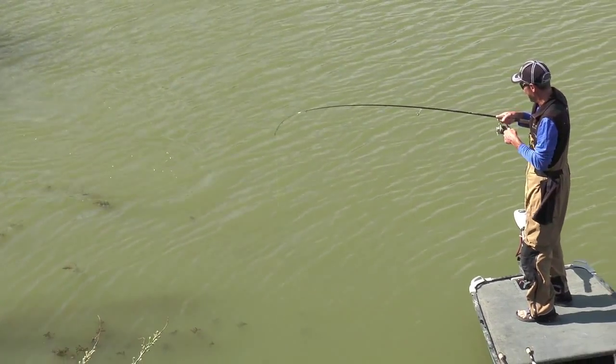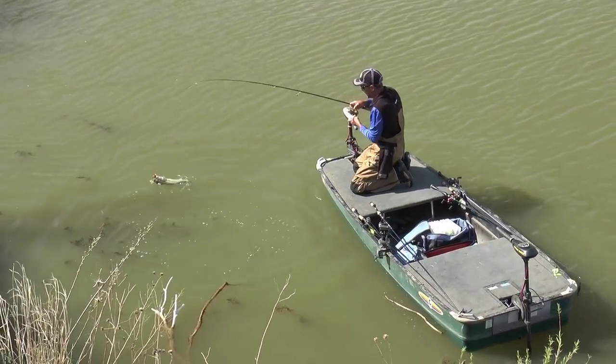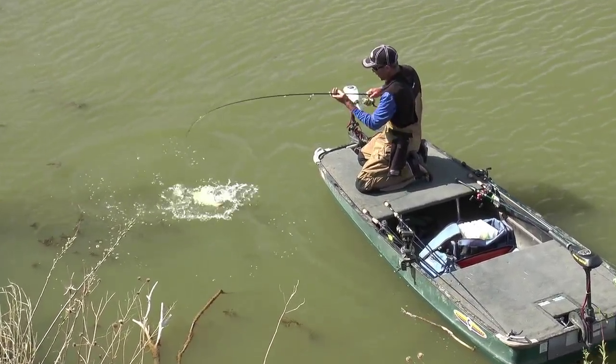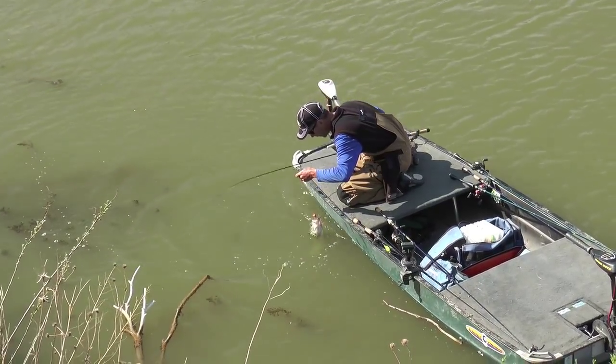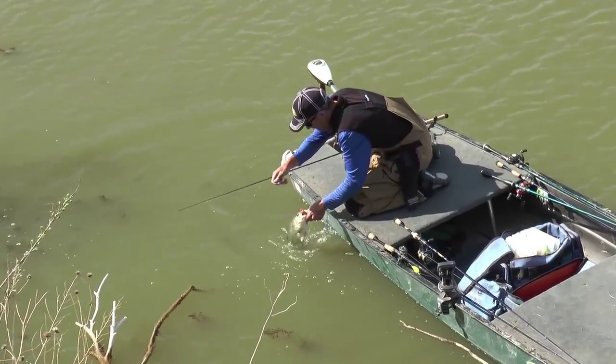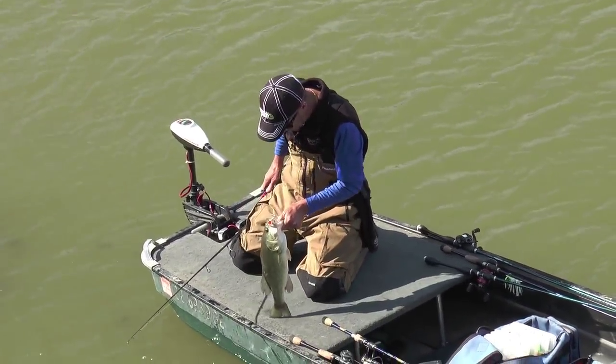That thing came up like Shamu and clobbered it — are you kidding me! He's got both hooks and he's got a big old bait in his throat. That's what I'm talking about, guys.